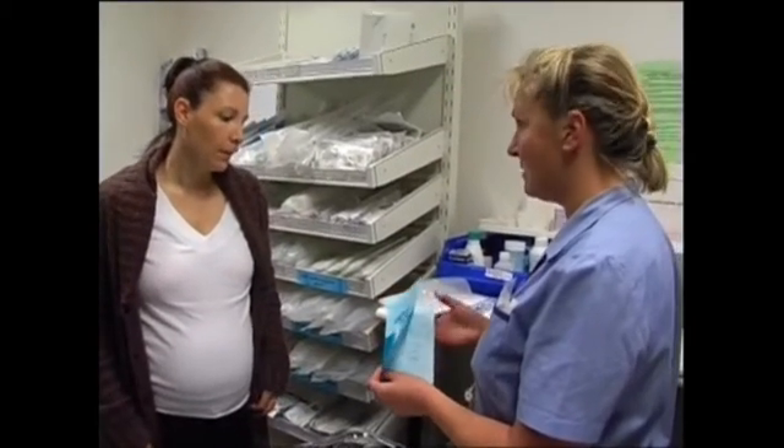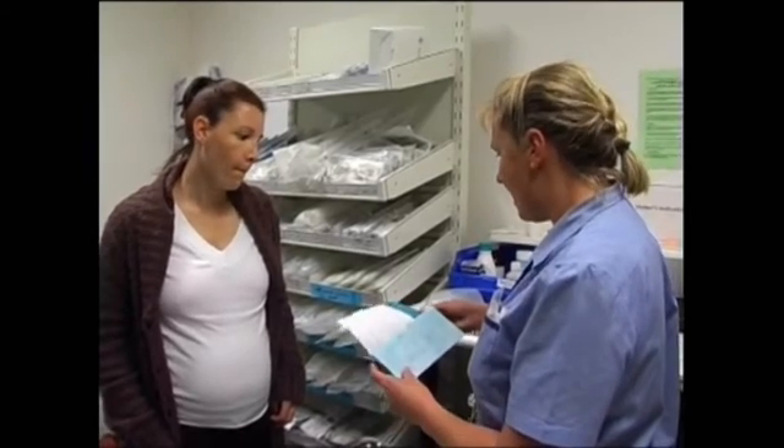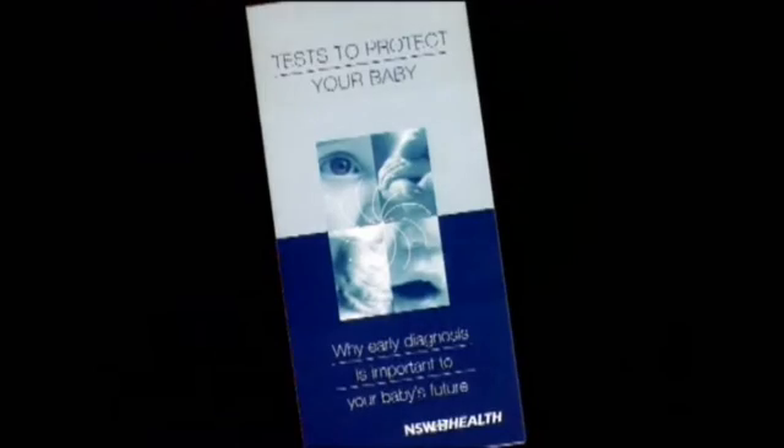Newborn screening may be discussed with you in either prenatal classes, or after the baby is born, or in both places. You'll be given the information pamphlet called 'Tests to protect your baby', which you should read. Your midwife will then discuss the content with you and answer any questions you may have. If you have any concerns about the test, speak to your doctor or midwife.